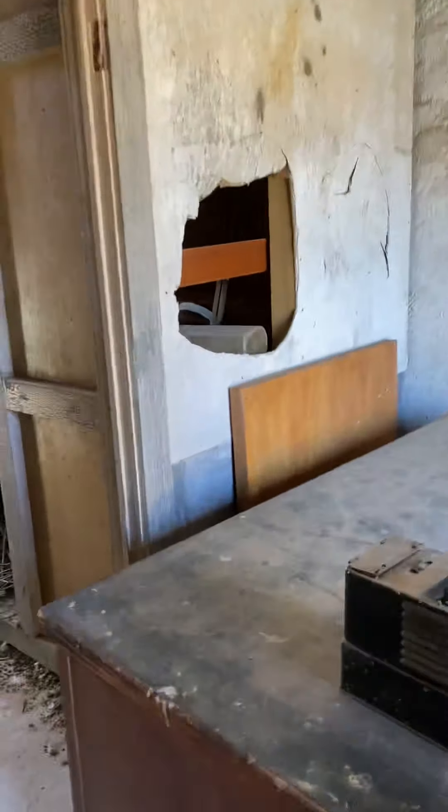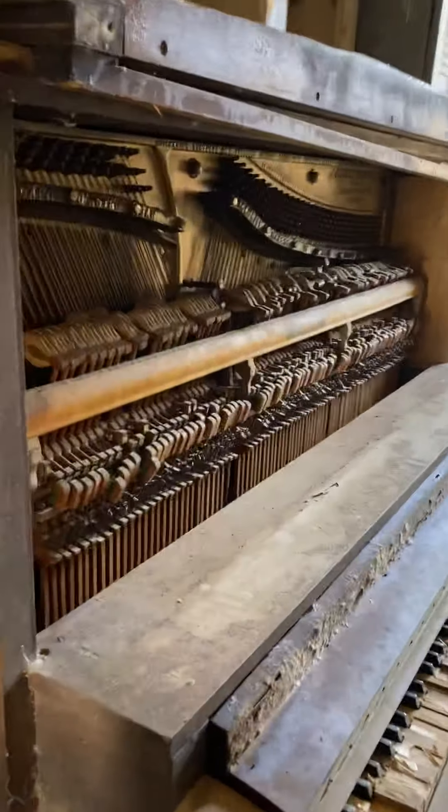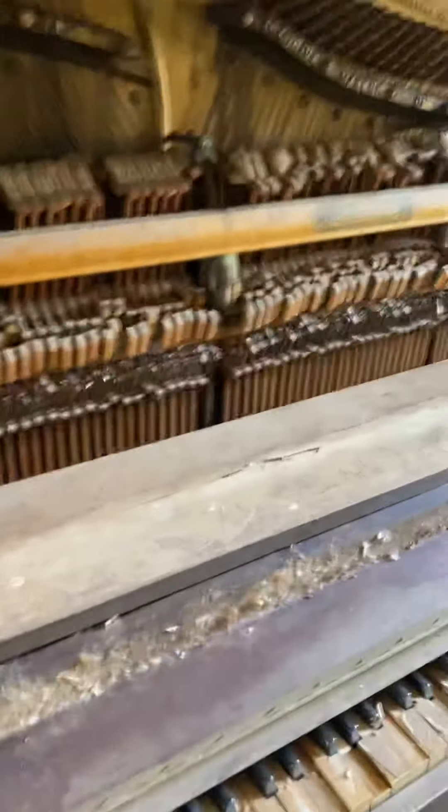Holy crap, that's a lot. I guess this is some more storage, but here's the old piano — you can check out the old piano.